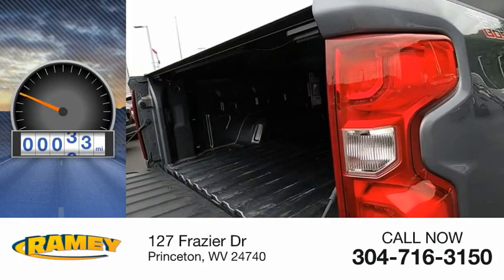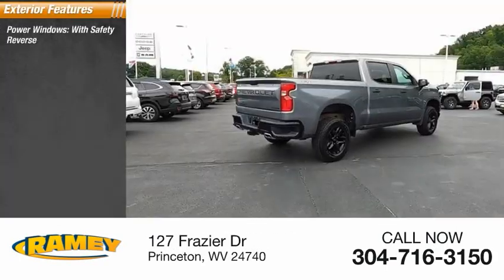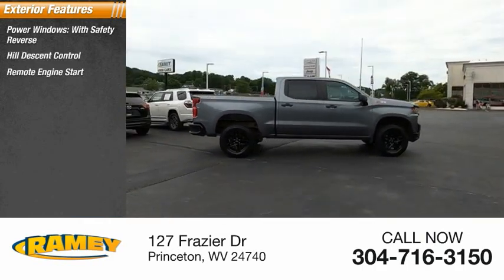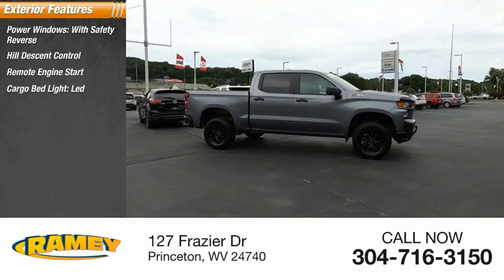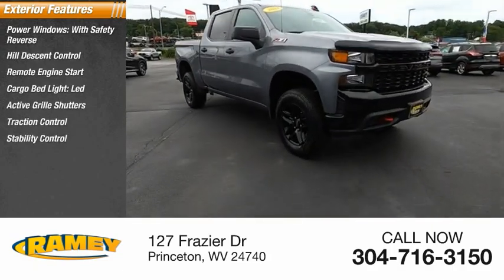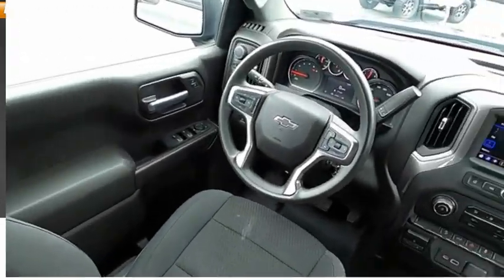This vehicle has less than 30,000 miles. Here are some of this vehicle's great options: power windows with safety reverse, hill descent control, remote engine start, cargo bed light LED, active grille shutters, traction control, stability control, front suspension type strut, roll stability control, daytime running lights.